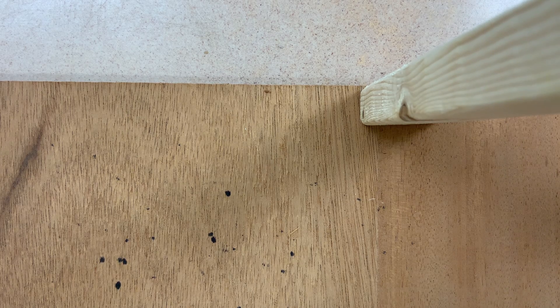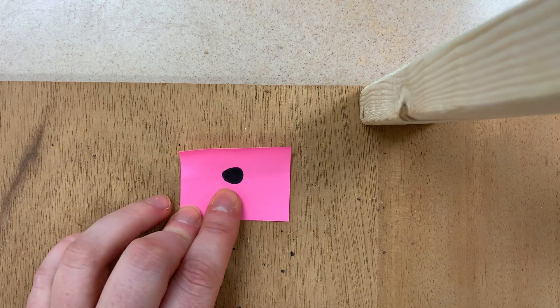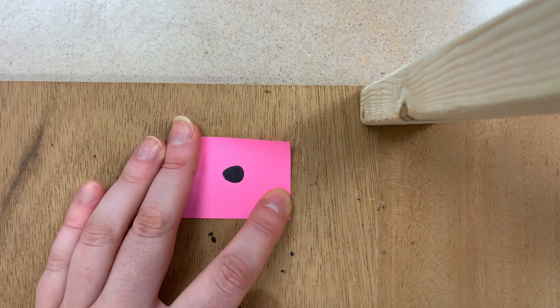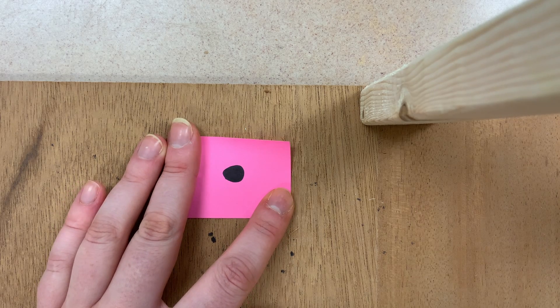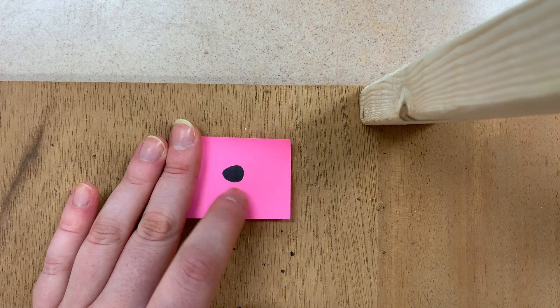The first one I want to go over is the period. This is the most common punctuation mark because periods are used to describe a statement in a sentence. A statement can be like: the sky is blue, it is 2 o'clock, I have a pet dog. So, a period is used to describe a statement or something that is happening.